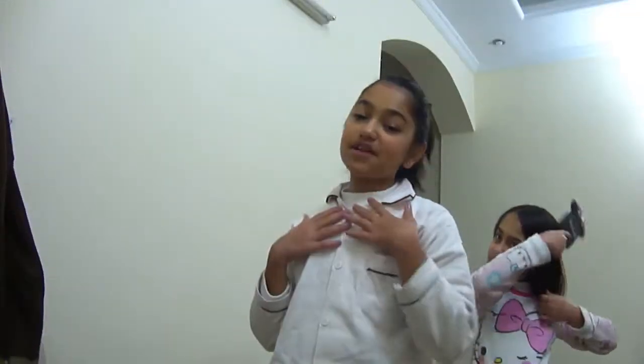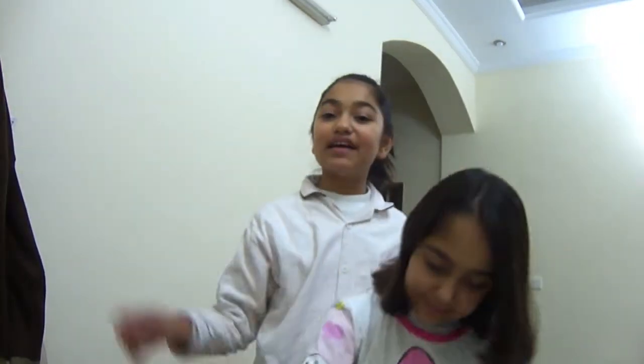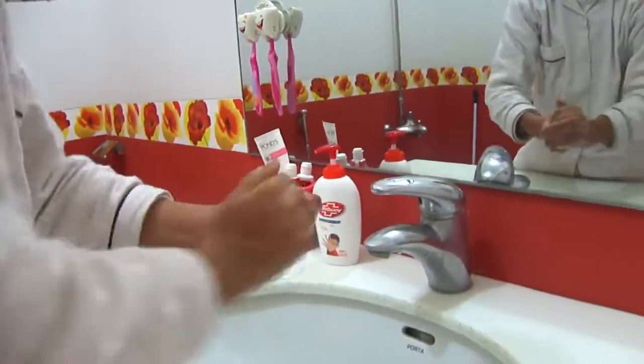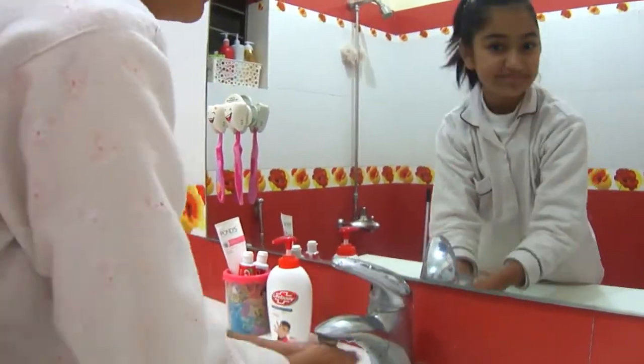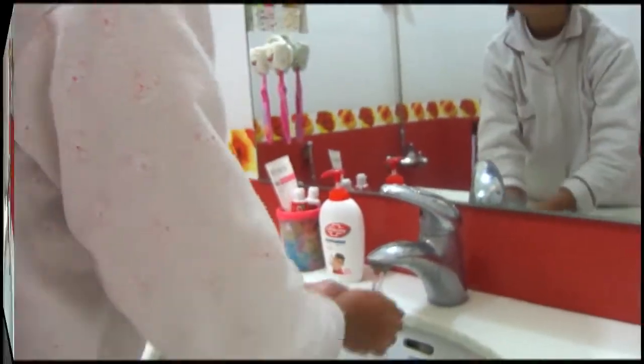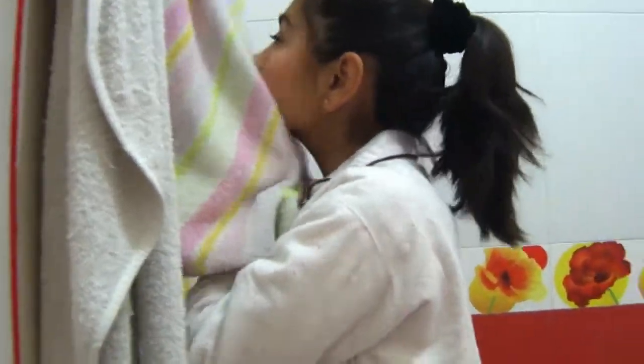Right now I'm done with making my ponytail and Shantze is done with brushing her hair. So I'm going to be washing my face — let's do that right now. After that we will be doing our homework.